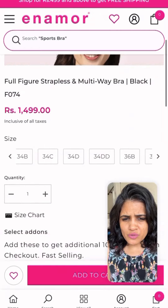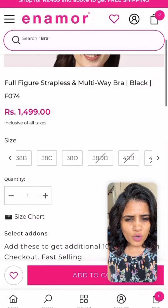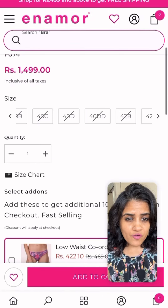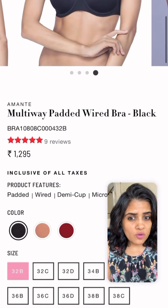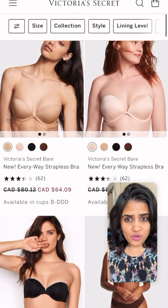Next is Enamore — it goes from 32D to 40D, if I'm not wrong. Not every brand will work for everyone, so do try it. Then it's Amante — it's a multi-way bra, so you can wear it strapless.